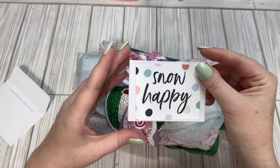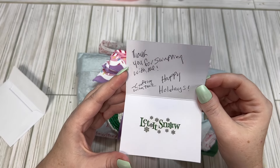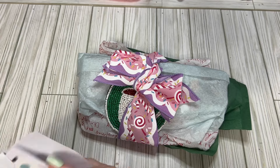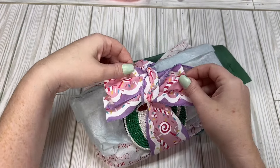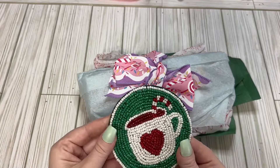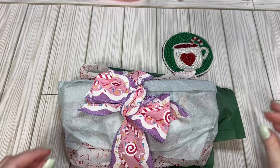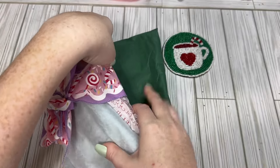There's a little snow happy card which says, thank you for swapping with me, crafting with tea, happy holidays. And this ribbon is so cute, look at this. There's a little coaster here, a little hot cocoa type of coaster, and I don't want to save this ribbon — I'll use it for extra packaging.